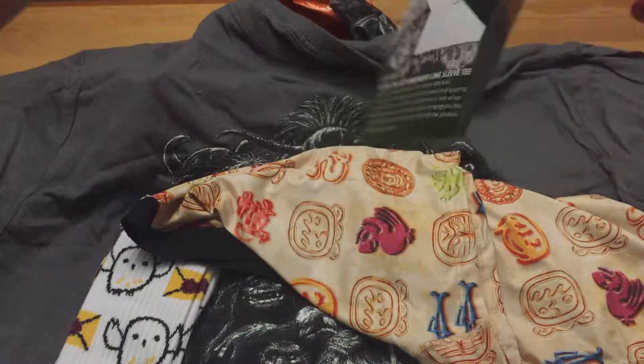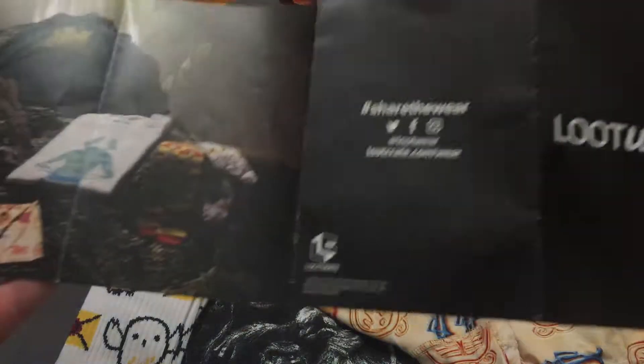So that's basically my first unboxing for this. I'm just not sure what the date is — there's no date anywhere. So until next time guys, cheers.